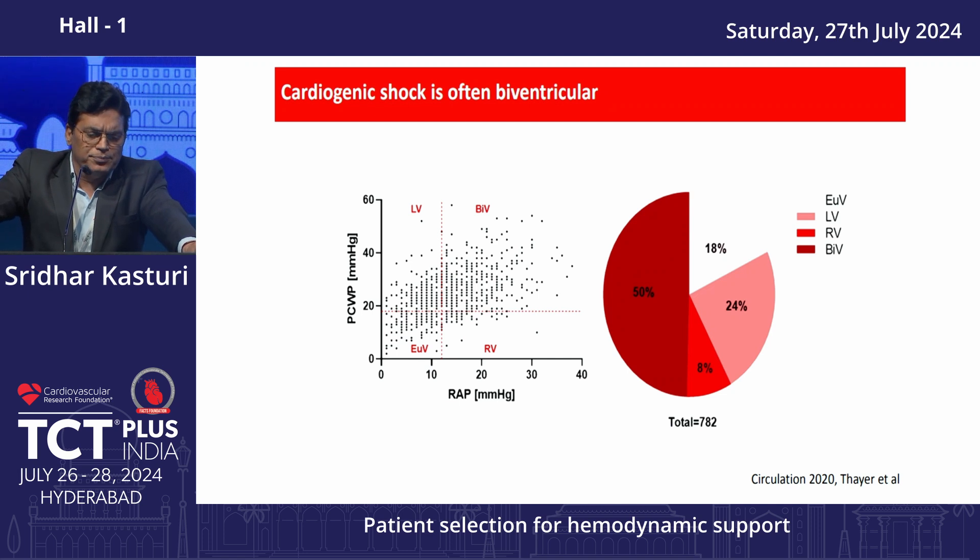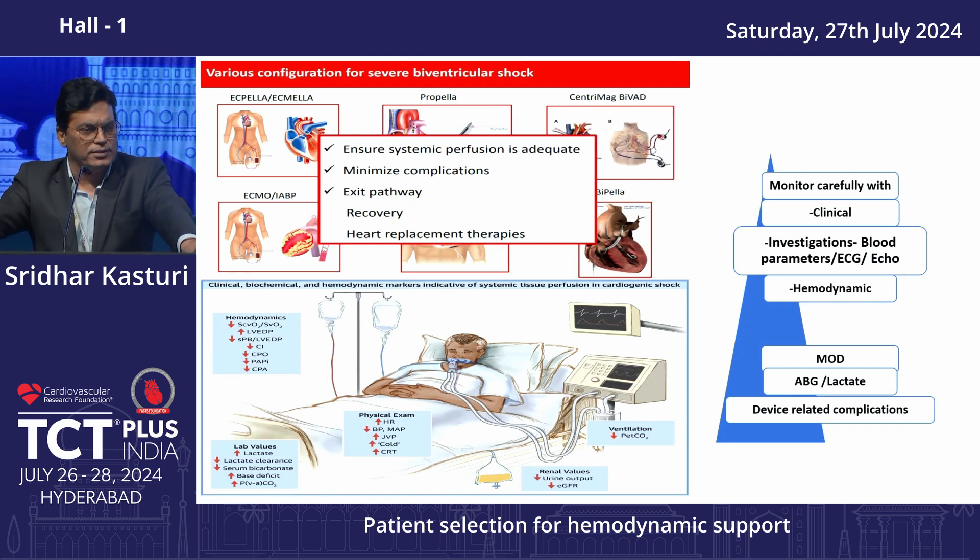In cardiogenic shock, many patients have biventricular shock, and in such cases more effective devices are required. When giving MCS support, ensure systemic perfusion is adequate — unless tissue perfusion improves, lactate levels will not come down. Go with devices that provide antegrade perfusion, and a thinner device profile is better. Minimize vascular complications.